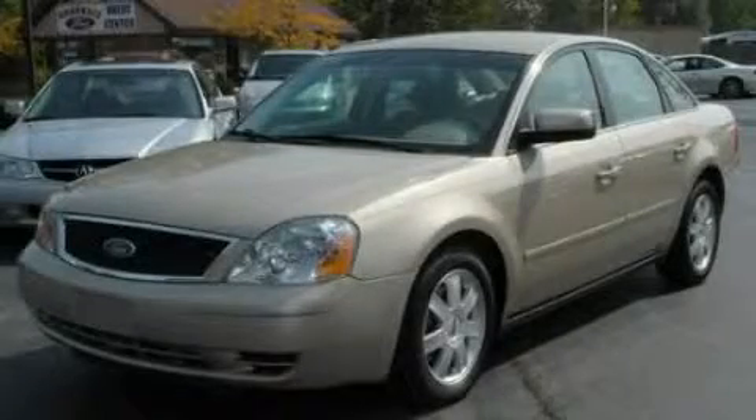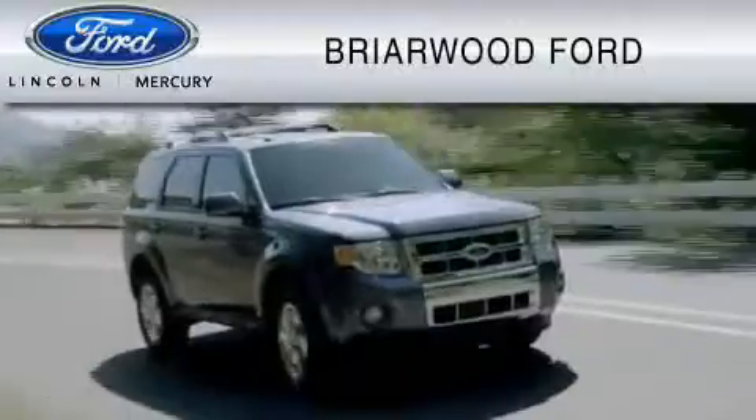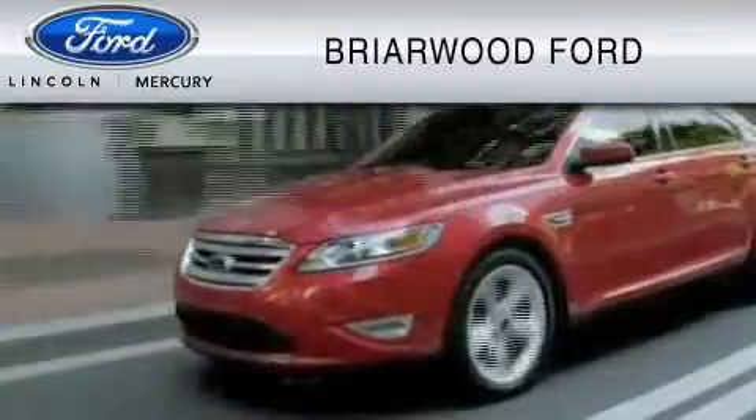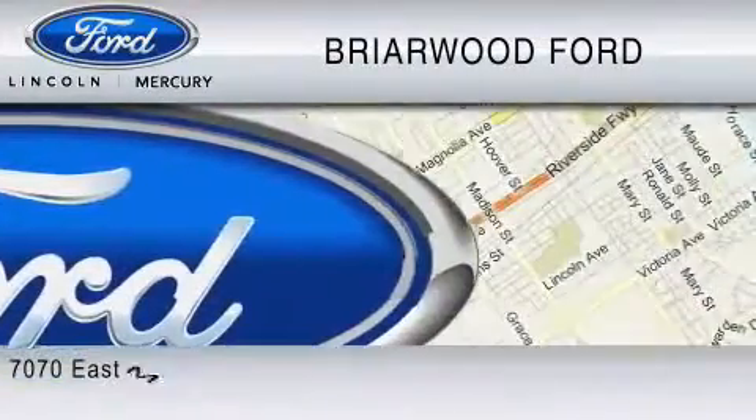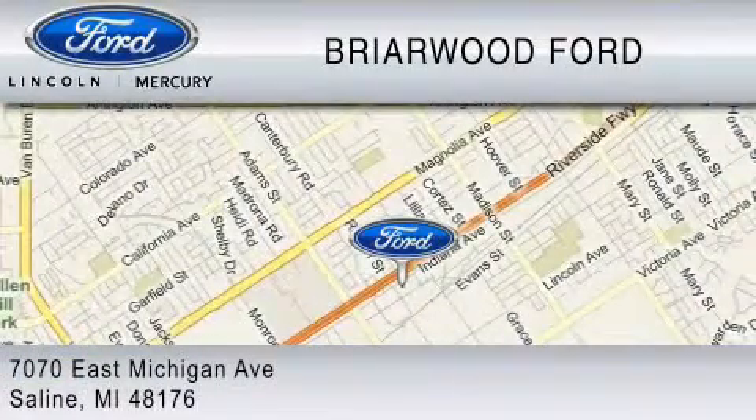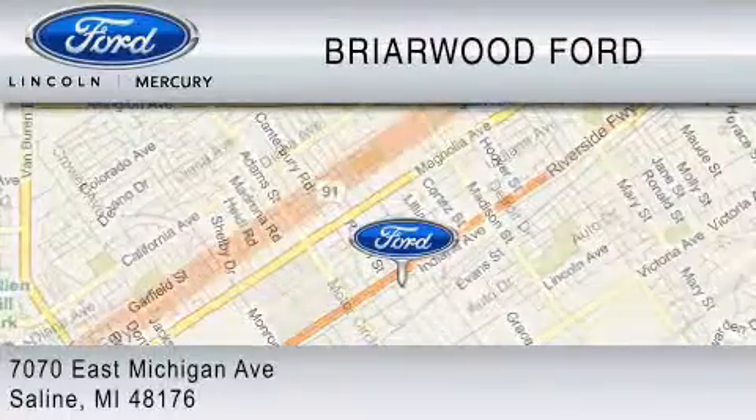Please call us today for more information on this great vehicle. Briarwood Ford is dedicated to do everything possible to ensure that the experience you have selecting your vehicle is as pleasant as possible. We are located at 7070 East Michigan Avenue in Saline.